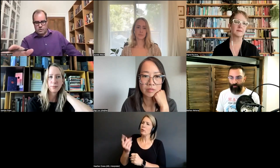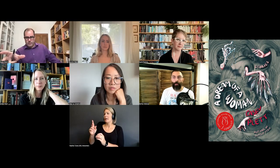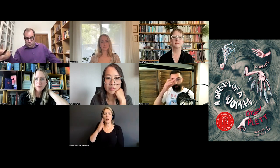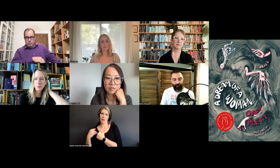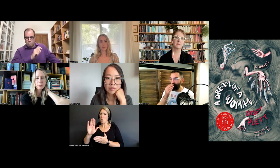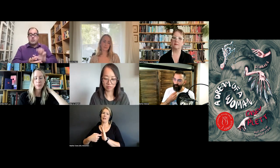One cover I've seen in the last few years that really works well in terms of melding interesting typography with a commissioned illustration is the cover for Casey Plett's short story collection Dream of a Woman. Jasmine, that was an illustration you didn't do, but can you talk a little about that cover and how the team at Arsenal Pulp settled on it? I think it's a really interesting example of how to meld type and imagery in a very unconventional way.